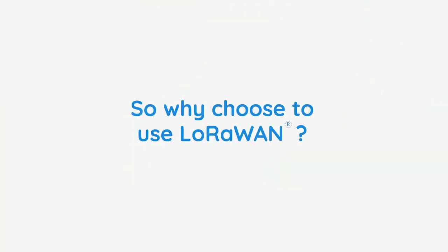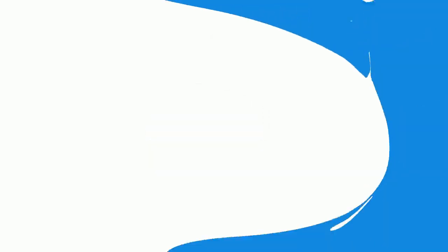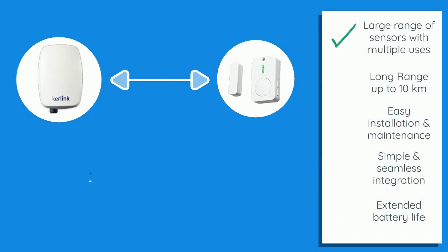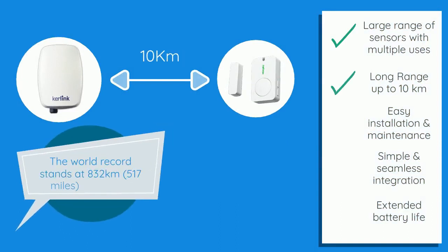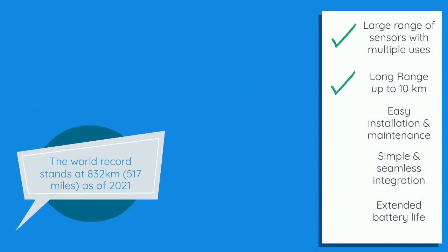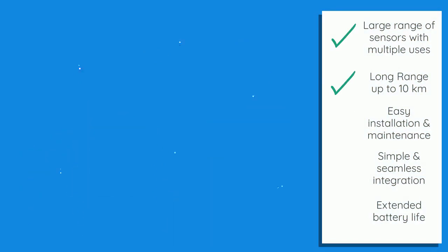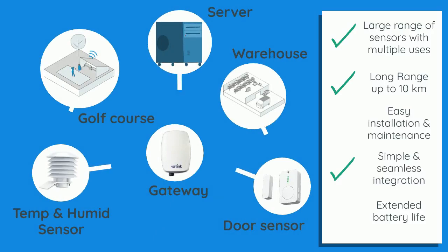So why choose to use LoRaWAN? Working with a LoRaWAN network offers many benefits, with an improved range of sensors with distances of up to 10 kilometers, as well as being a wireless system with little setup which can be remotely done via a dashboard. LoRaWAN networks also integrate seamlessly into existing network infrastructure with plug-and-play features.